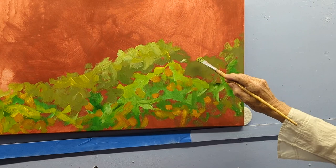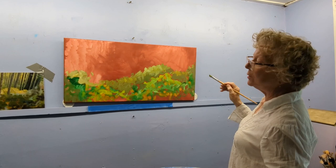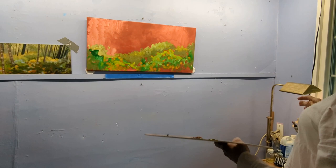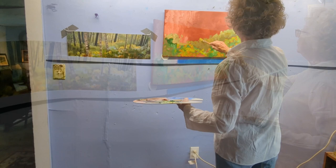I wouldn't worry about things not being quite perfect at this point, because you have all the time in the world to change it and adjust it and fiddle with it. I like to get the whole gist of the painting in and down, and then refine it.